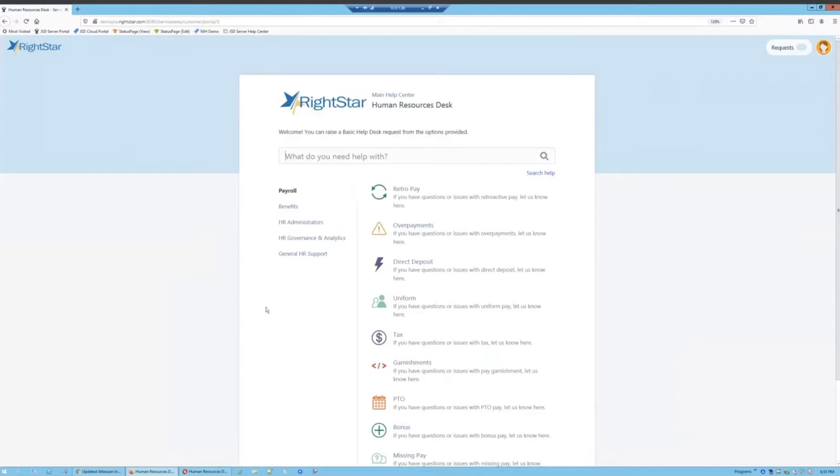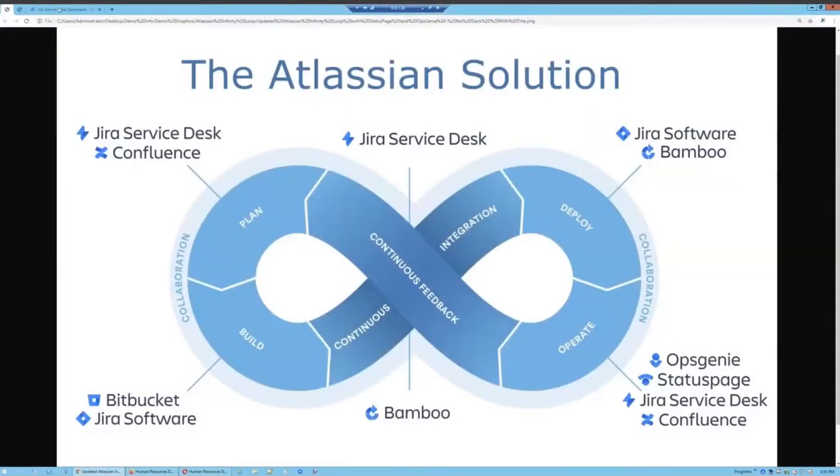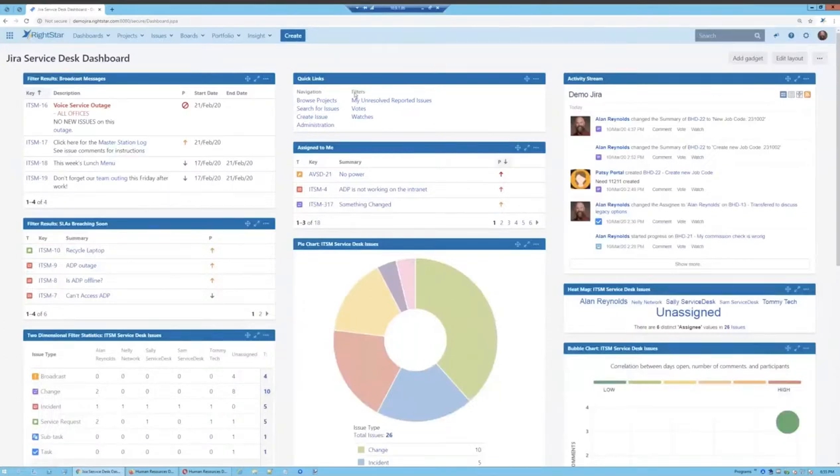Now it's time to toggle over to the agent side of things and see things from an agent perspective — the licensed users in the system. When you log in as an agent you land on a dashboard, which is a collection of gadgets that can be configured however you'd like. You can have as many dashboards as you need. There are many different types of gadgets you can add — activity streams, heat maps, pie charts, bar charts, bubble maps, or two-dimensional table breakdowns.